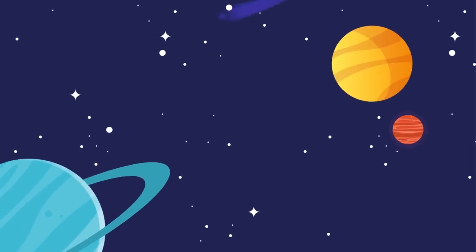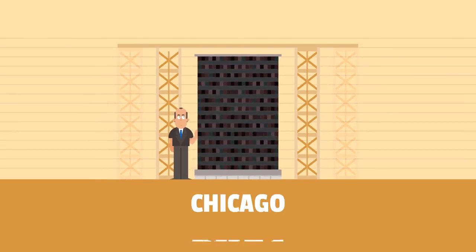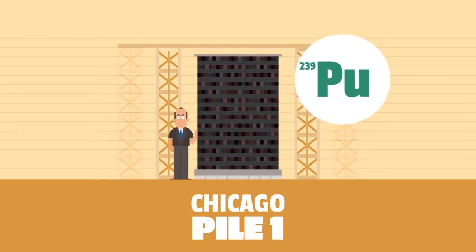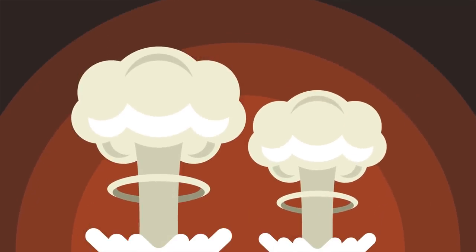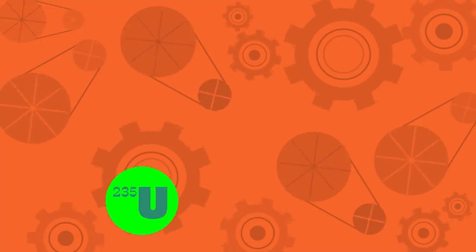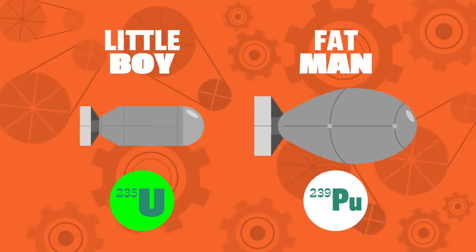Fermi presided over the construction of the first nuclear reactor, Chicago Pile 1, aiming to synthesize plutonium-239. We all know that the Manhattan Project made the world's first and second nuclear bombs. These two nuclear fuels produced different nuclear bombs — Little Boy and Fat Man.